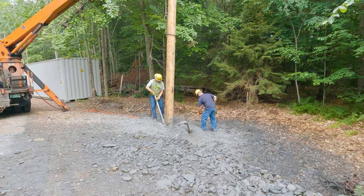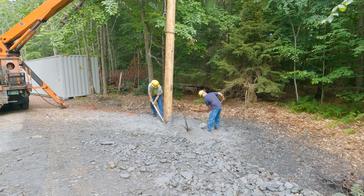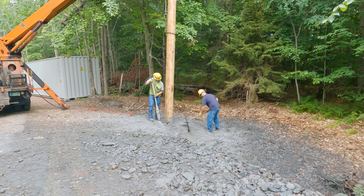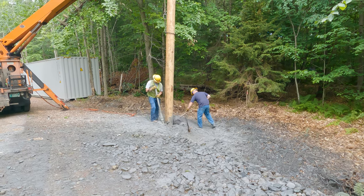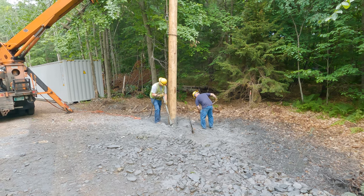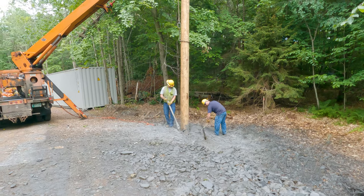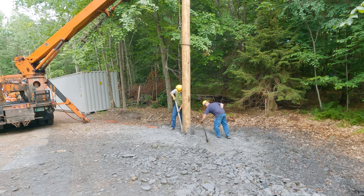They have this awesome air tamper — basically a handheld tamper but pneumatic powered — that vibrates a hammer head at the bottom to really pack the dust, dirt, and debris down tight into the hole, locking the pole in solid.